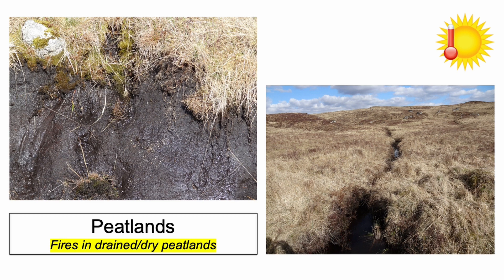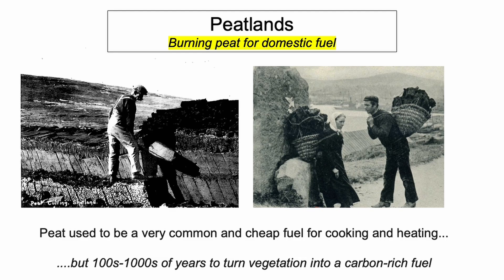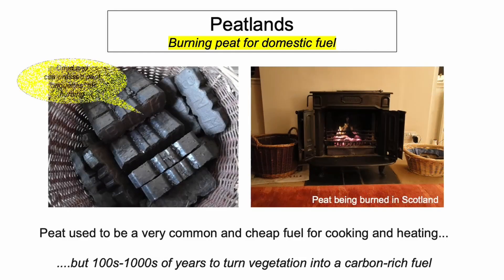Peat fires are the ultimate risk, and that's happening more and more. Another threat is the continuing use of peat as fuel. Astonishingly, dried and compressed peat briquettes are still on sale locally.